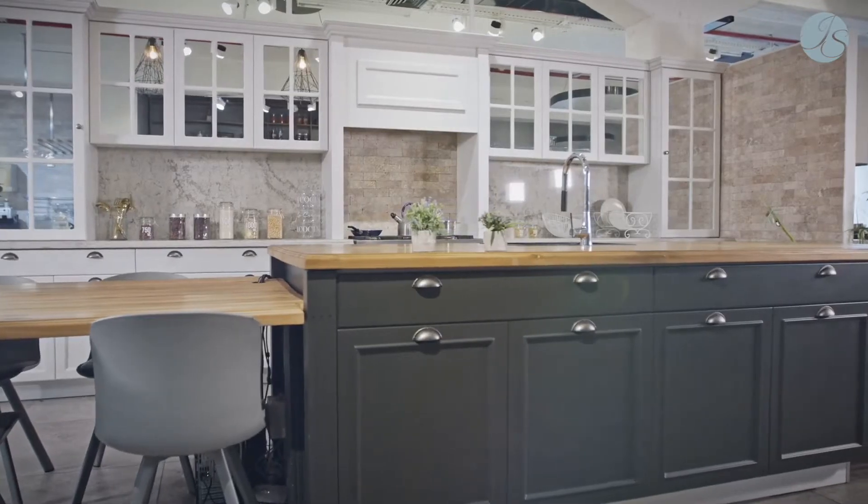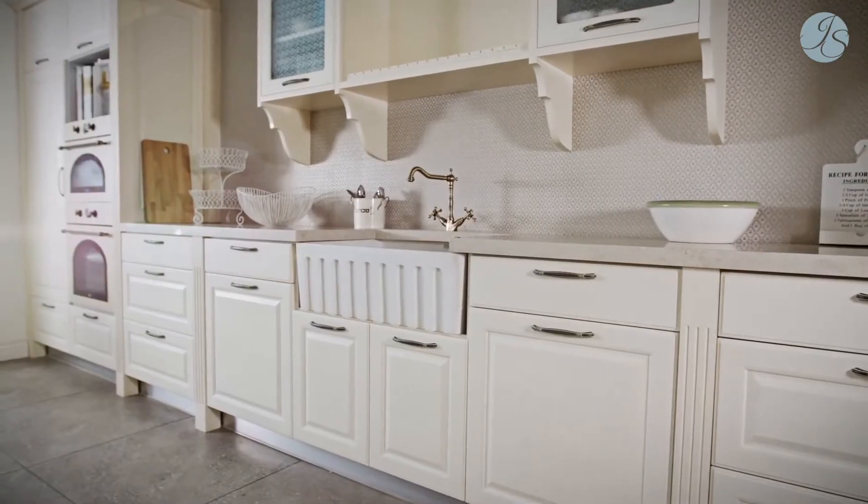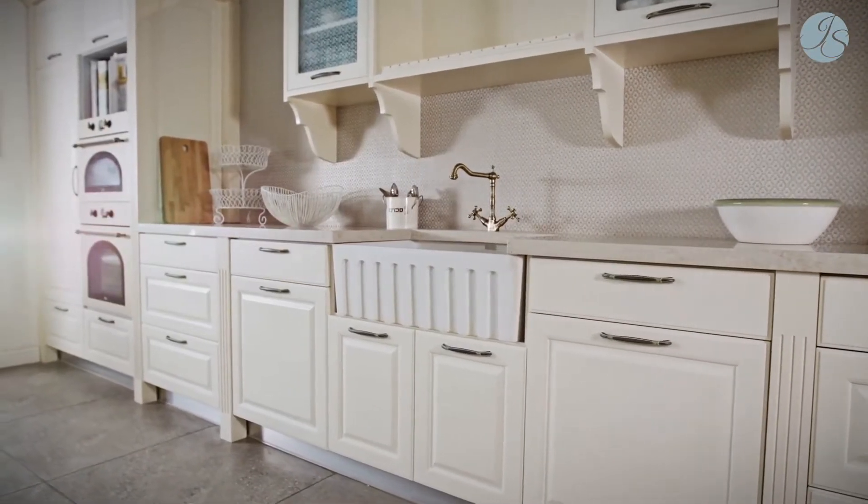First, start in the kitchen — the place you likely spend most of your time. A lot of people think they have to start by gutting and remodeling this area, but is that the best option? I say not necessarily. Instead of starting over, start small. Stay within your budget and improve your kitchen's feel with something affordable like new countertops, cabinets, or appliances. Even a backsplash can give a kitchen a whole new look and feel.